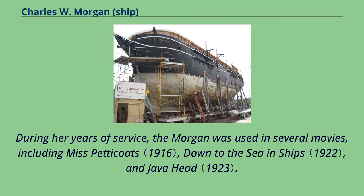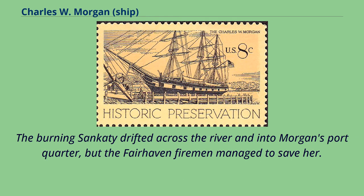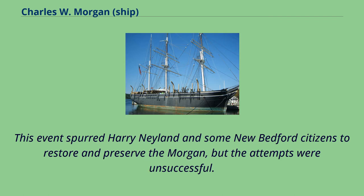During her years of service, the Morgan was used in several movies, including Miss Petticoats, Down to the Sea and Ships, and Java Head. Charles W. Morgan was nearly destroyed in 1924 when the steamer Sancati caught fire and broke free of her mooring lines. The burning Sancati drifted across the river and into Morgan's port quarter, but the Fairhaven firemen managed to save her. This event spurred Harry Nayland and some New Bedford citizens to restore and preserve the Morgan, but the attempts were unsuccessful.